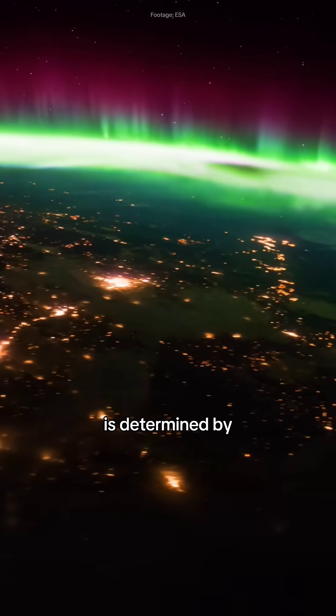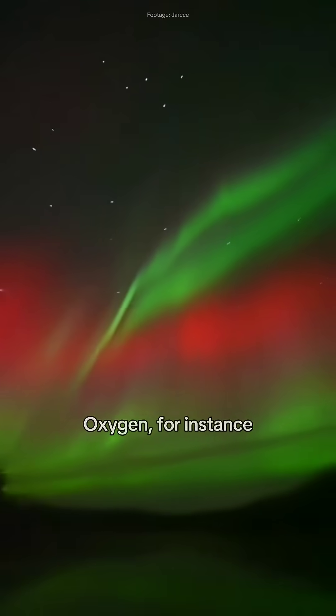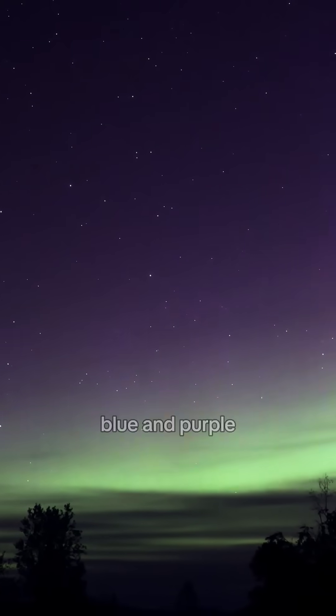The color produced is determined by the gas and at what altitude in the atmosphere the collision occurs. Oxygen, for instance, gives off green and red, whereas nitrogen glows in blue and purple.